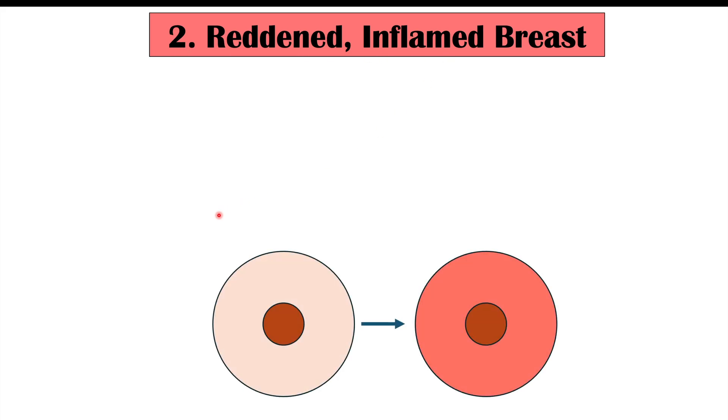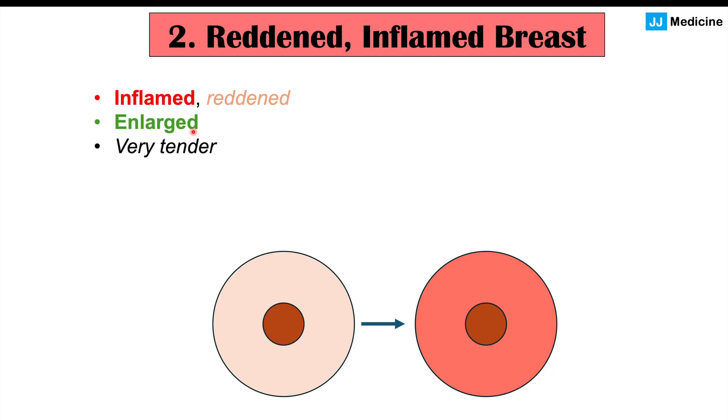Another finding on the breast is a reddened, inflamed breast. When comparing both sides, one side will be significantly more reddened than the other. It becomes quite enlarged and painful — quite tender to the touch. This is due to a particular type of breast cancer known as inflammatory breast cancer.